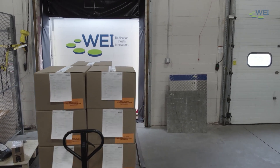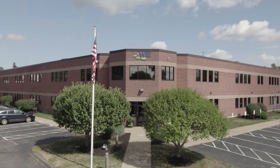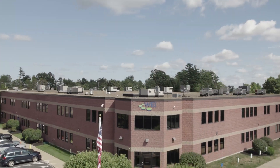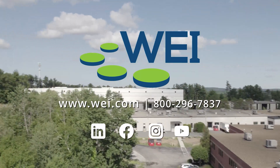Think of it as refresh as a service — outsource that burden to us. Give us a call or visit WEI.com to learn how we can develop and deliver meaningful business outcomes for your organization.